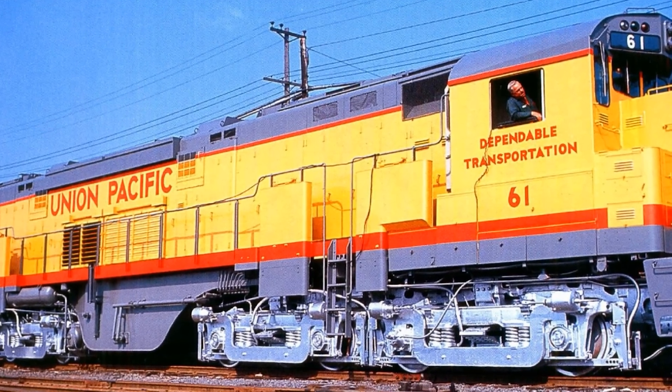By 1970, all three units had been pulled from active service and placed in storage. Alco itself had stopped building locomotives entirely in January 1969, closing the Schenectady plant after 121 years of continuous production. Employment at that plant had dropped from 10,000 workers in 1951 to barely over 1,000 by the end. The company that built Big Boy could not survive the diesel transition. The C-855 units sat in storage for two years before Union Pacific finally cut them up in February 1972 — less than eight years from delivery to the scrapyard. No museum wanted them, no short line picked them up for parts. All three simply disappeared.